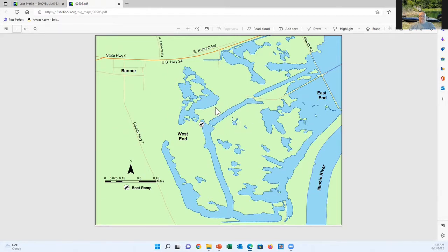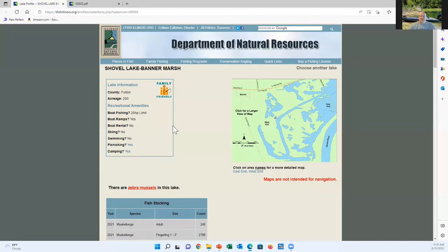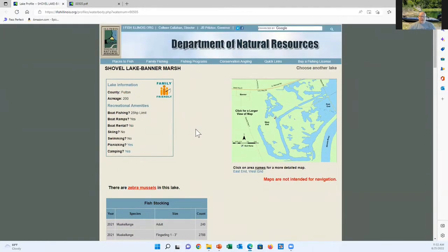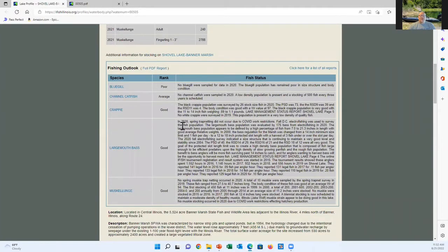Looking at more information about Shovel Lake: there's a 25-horsepower limit. You can put over 25 on but it's idle only at all Banner Marsh lakes. Also be cautious — you've got a mile and a half of gravel roads that will get your boat filthy. The only recent stocking they're showing is some musky, and I tell you, I didn't see any on this trip — though I have seen some absolute monster musky out there sometimes.